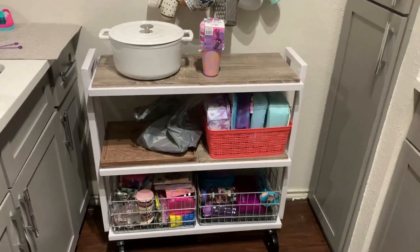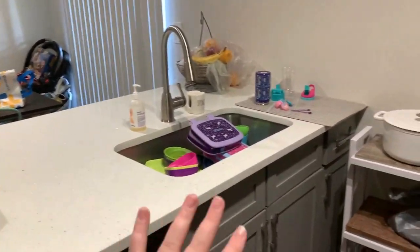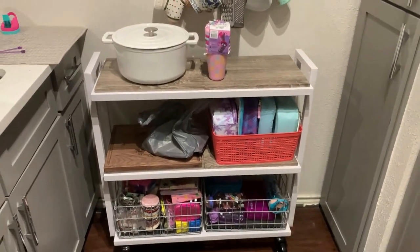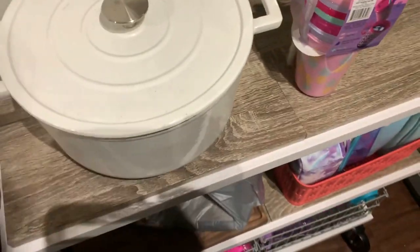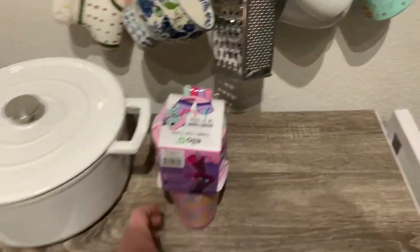I wanted to show you our organization for our lunch stuff this year. We used to have cabinets up here, but we got everything renovated and those were removed, so we don't have that extra cabinet space where we kept all of our school stuff. Now we got this cart from Amazon — I will have it linked below. I love it, it's great, it moves really easily, it's really nice and sturdy, and it's under $100.